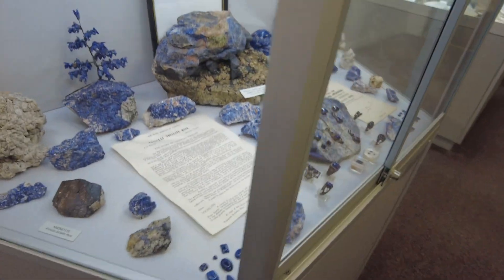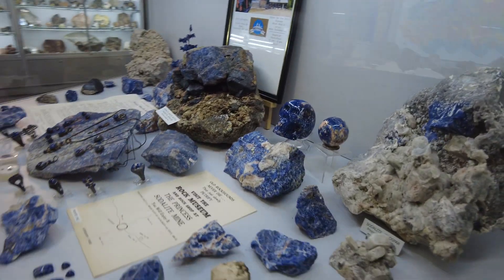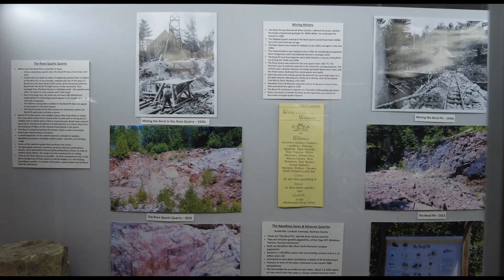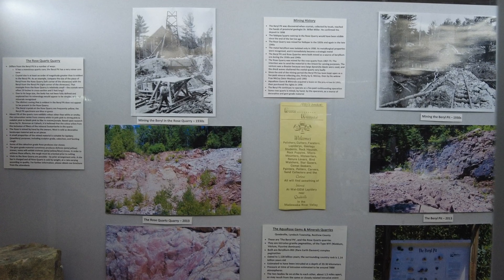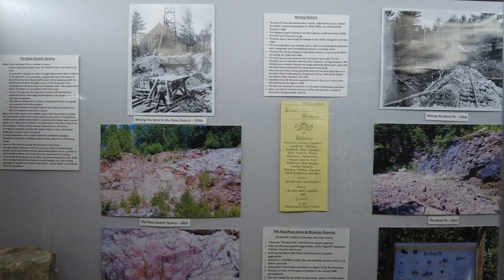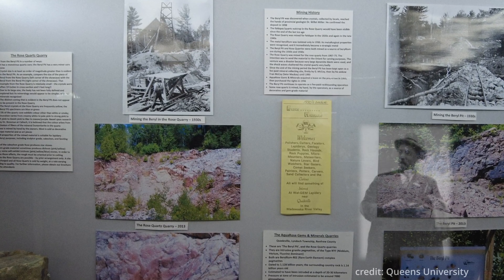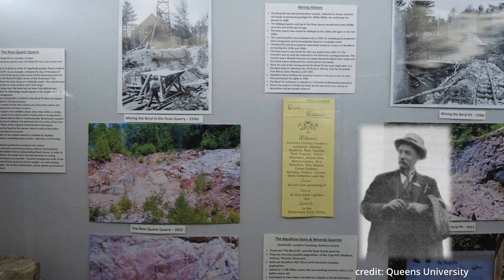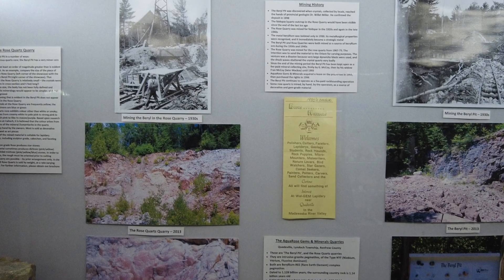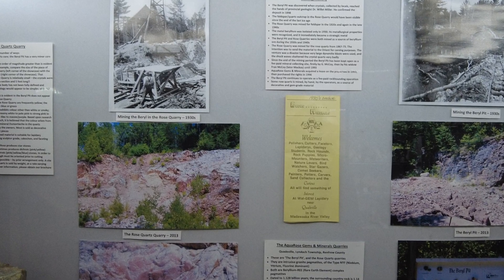The Rose Quartz Quarry — the Barrel Pit — was discovered when crystals collected by locals reached the hands of provincial geologist Willet G. Miller. Dr. Miller confirmed the deposit and connected it to Cobalt. Feldspar and quartz outcrop at the Rose Quarry; it was mined for feldspar in the 1920s and late 1940s.